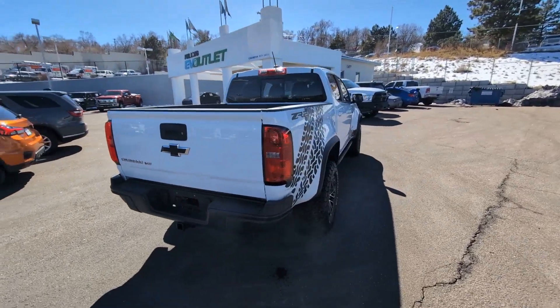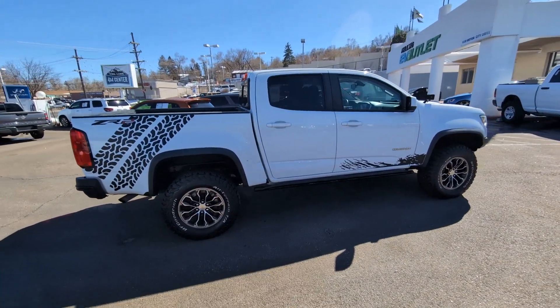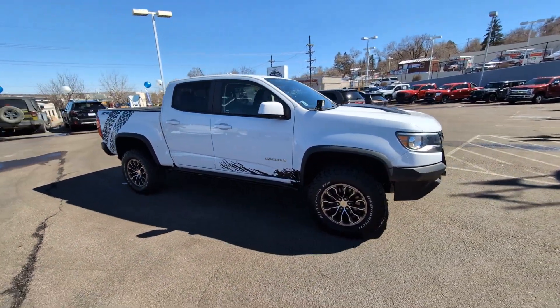The Chevrolet Colorado — the mid-size pickup that makes your off-road adventures fun, safe, and comfortable. These are just some of the great options this vehicle comes with.